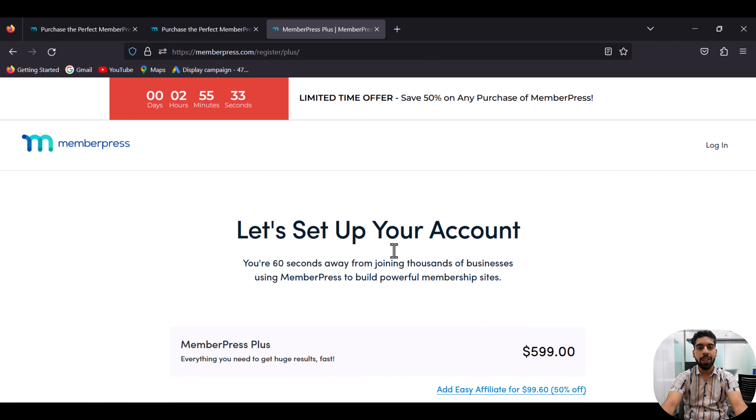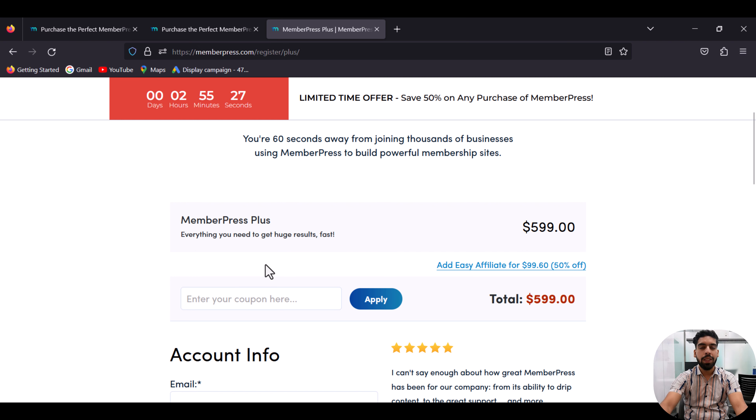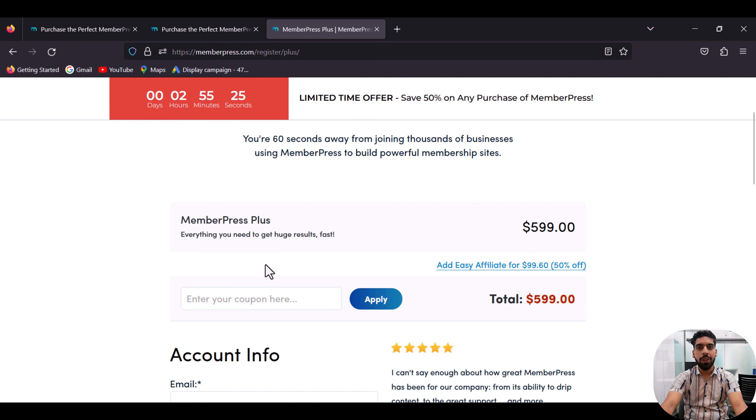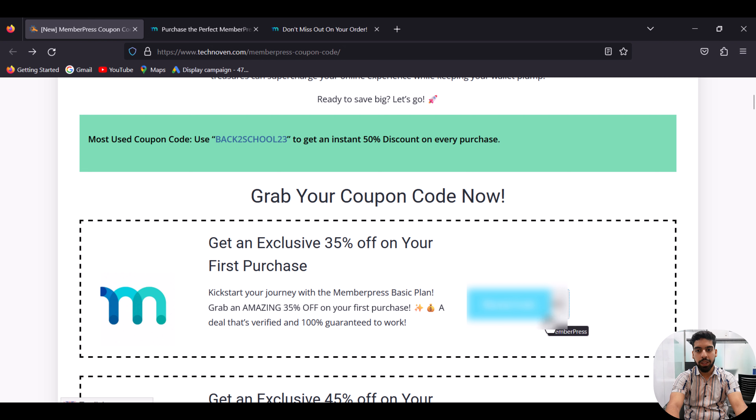Now choose your plan, and after choosing the plan you have to set up your account. Here you can apply your coupon code. To get the coupon code, you have to go back to our website again, and here is your coupon code.